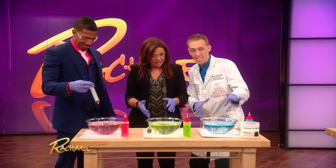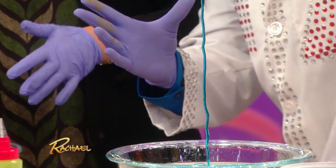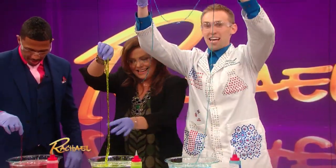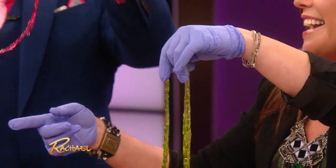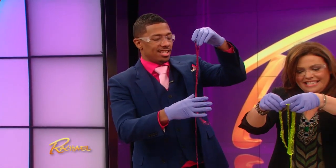There's actually a chemical reaction that happened. If I grab this here, that liquid has actually instantly solidified. It looks like a worm — I call it spaghetti. Look at this, mine's a big booger. It keeps going and going and going. You said you can eat it? Yes, actually you can.